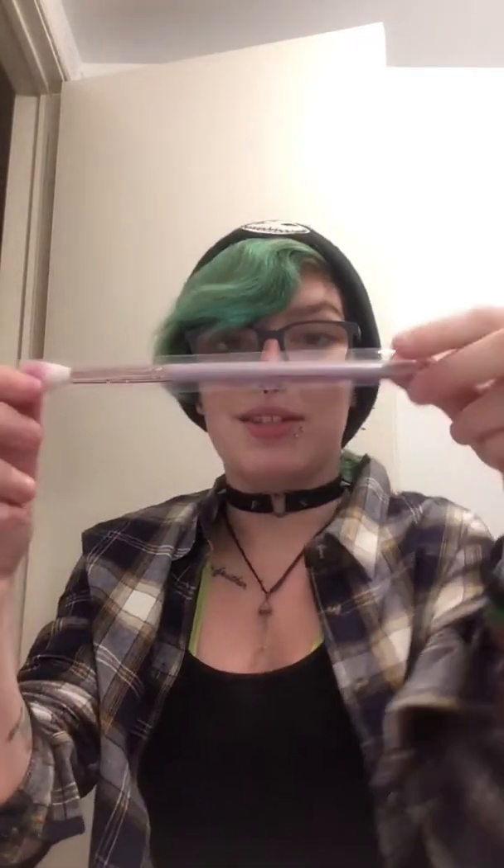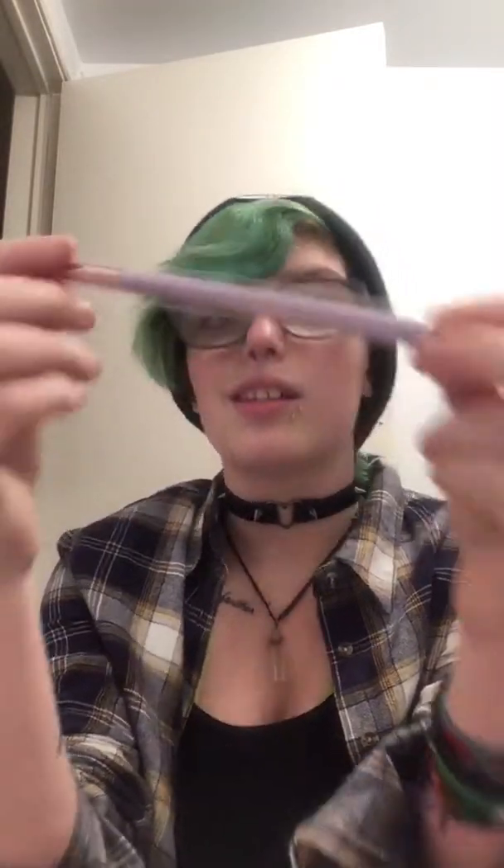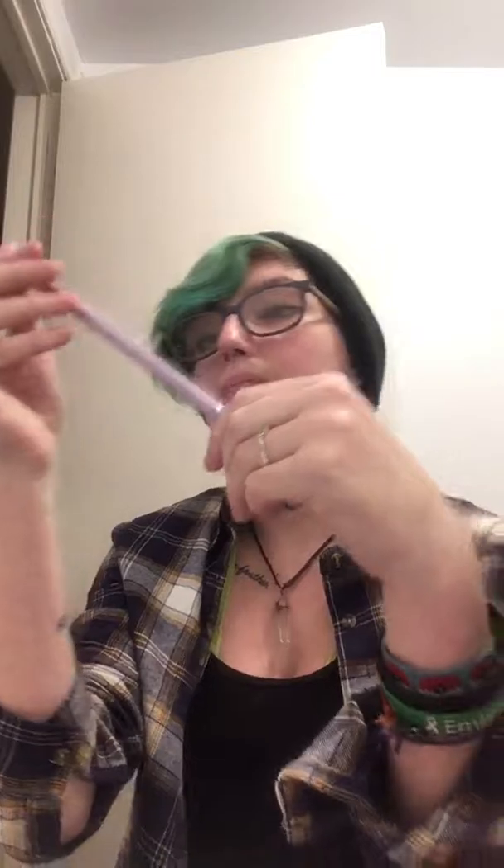And last but not least, I got a makeup brush. It's like this really cute pink and white bristle — it's really soft and nice. I actually really like this.